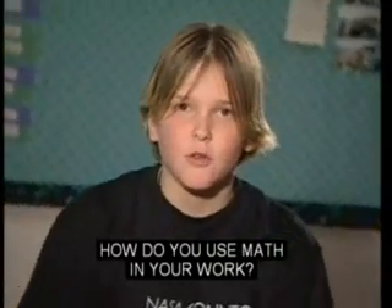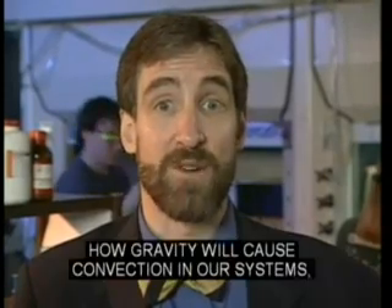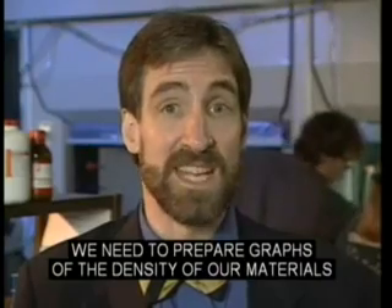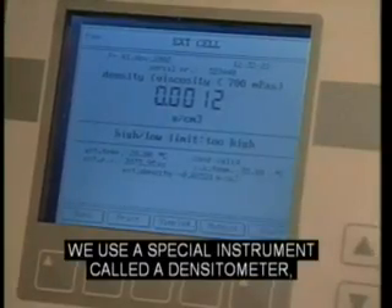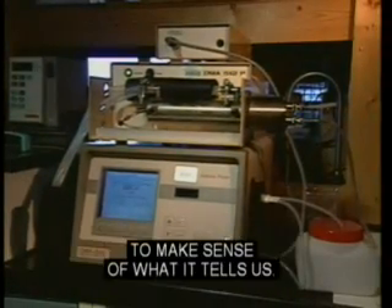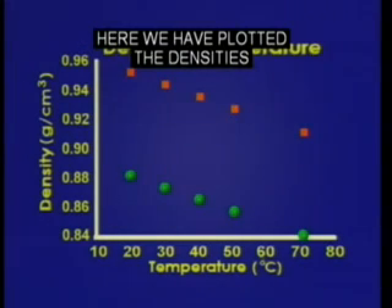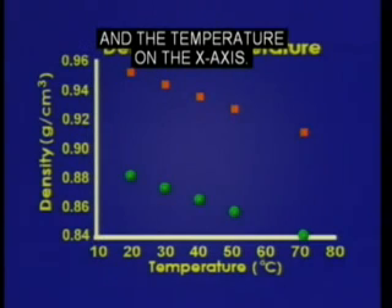How do you use math in your work? Math is essential to our work. For example, in order to predict how gravity will cause convection in our systems, we need to prepare graphs of the density of our materials as a function of temperature. We use a special instrument called a densitometer, but we have to know how to use the math to make sense of what it tells us. Here we have plotted the densities of the monomer and the polymer on the y-axis, and the temperature on the x-axis.